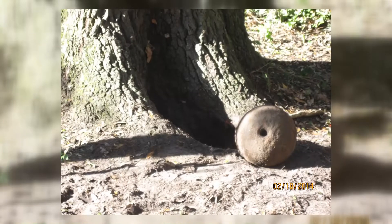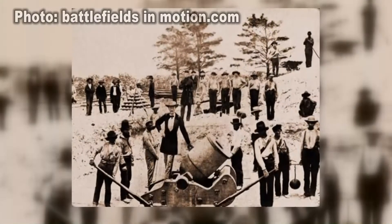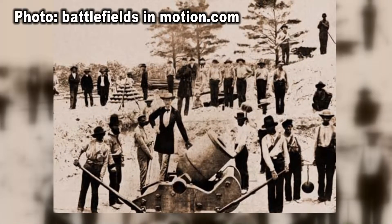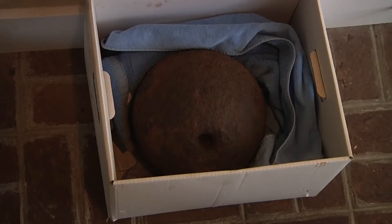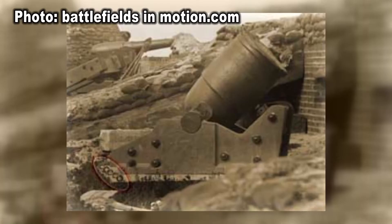It took two hours of work to dig it out of the tree's roots. Burroughs says the 10-inch projectile was made to be fired out of a mortar. The ball was made with shrapnel inside it and an explosive charge triggered by a cork fuse.